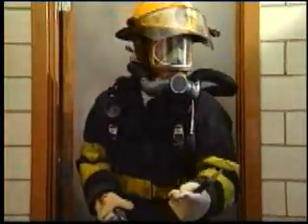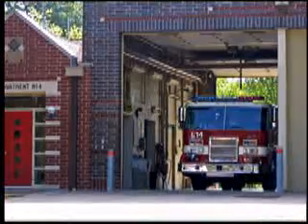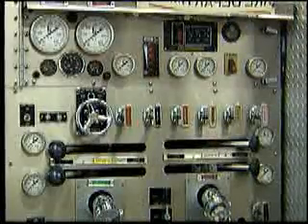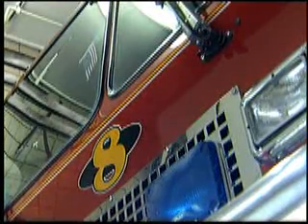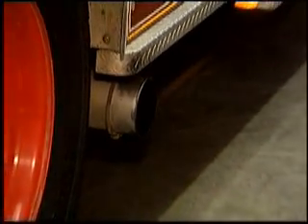Ask any firefighter and they will tell you that smoke and fumes can be as deadly as flames. They need special equipment to breathe in the toxic air of a fire. Ironically, it is in the firehouse itself where the firefighters face an often unaddressed danger: long-term exposure to the diesel fumes from their engines.